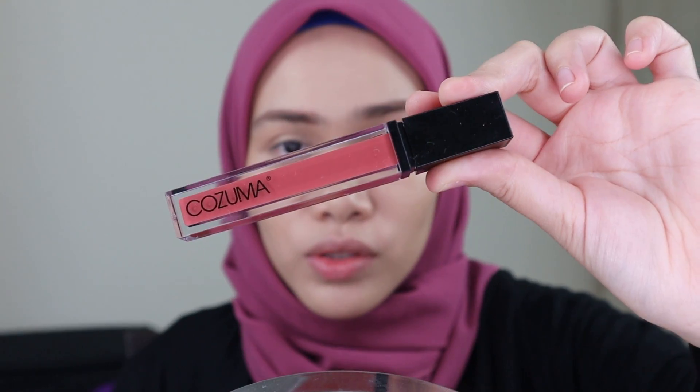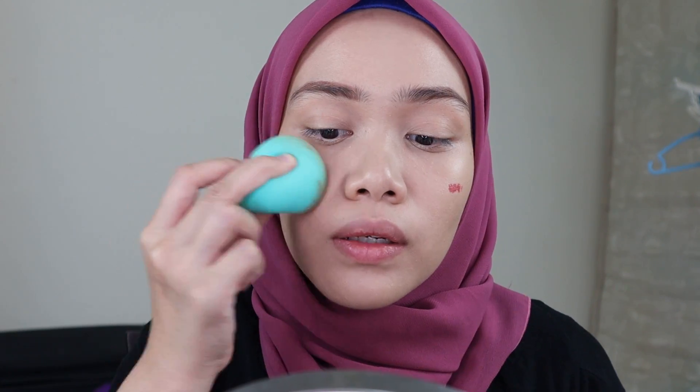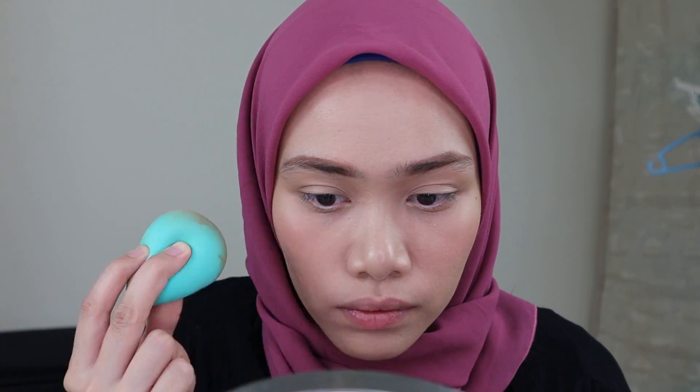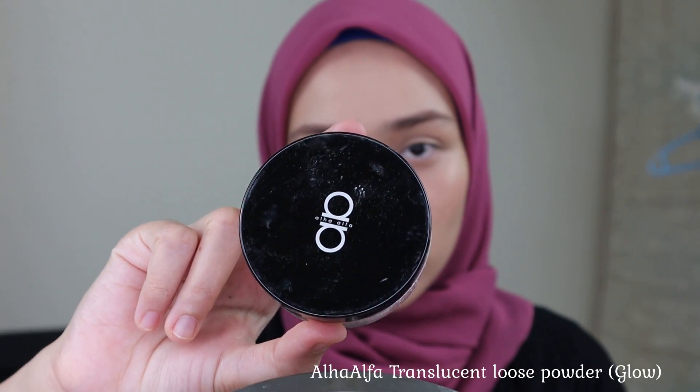I think my eyebrows are now in a good shape. I'm going to use this Cozuma Lip Cream as my cream blush. For setting this foundation, I'm going to use this loose powder from Alhaalfa Cosmetic.